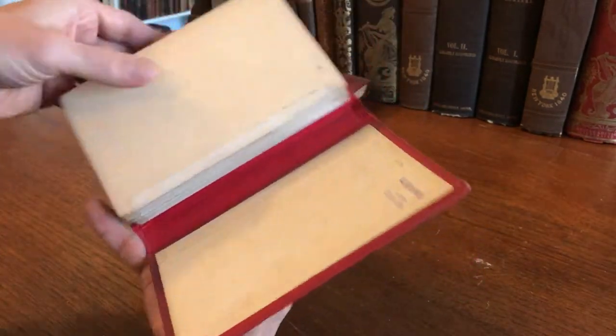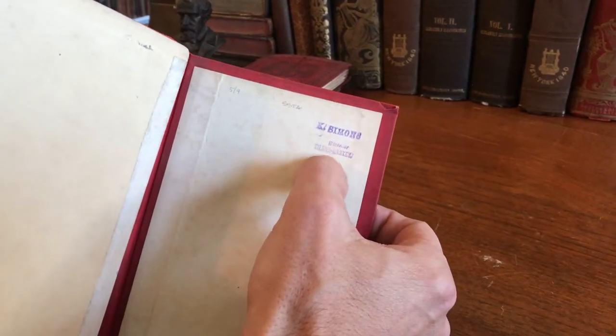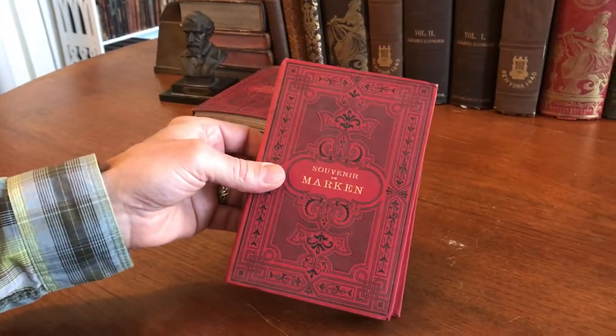It appears to be complete. It's actually got the stamp of a shop that was on the island of Marken at one point. It's available on my website briandimambro.com. Talk to you soon.